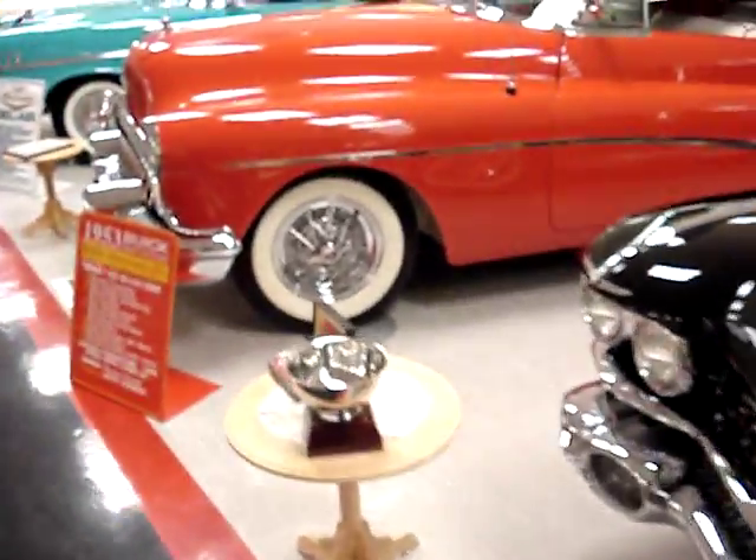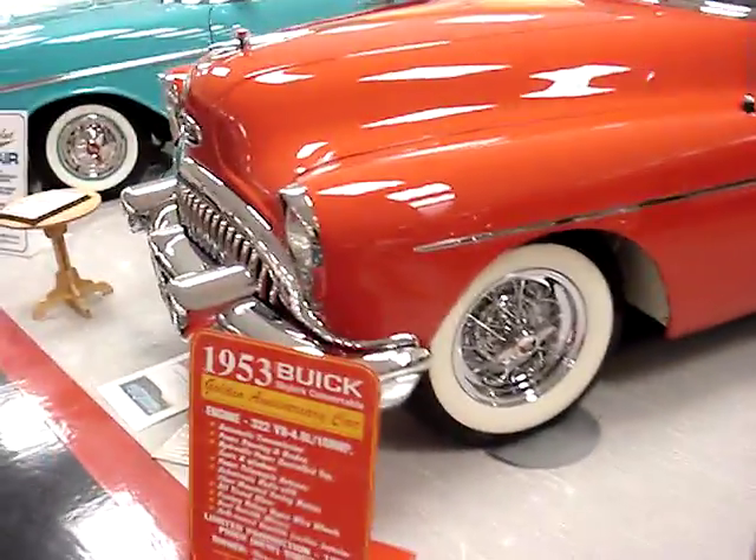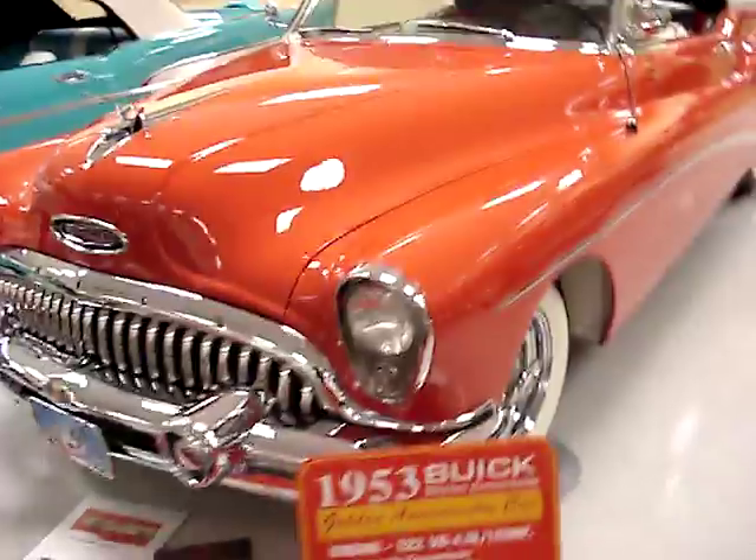Let's move on to the 53 Buick — do we expect this is the anniversary edition? Uh-huh.